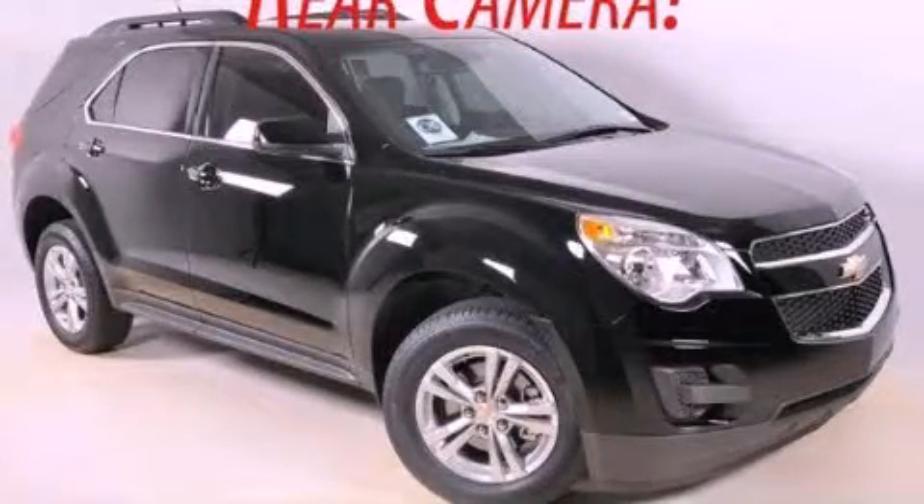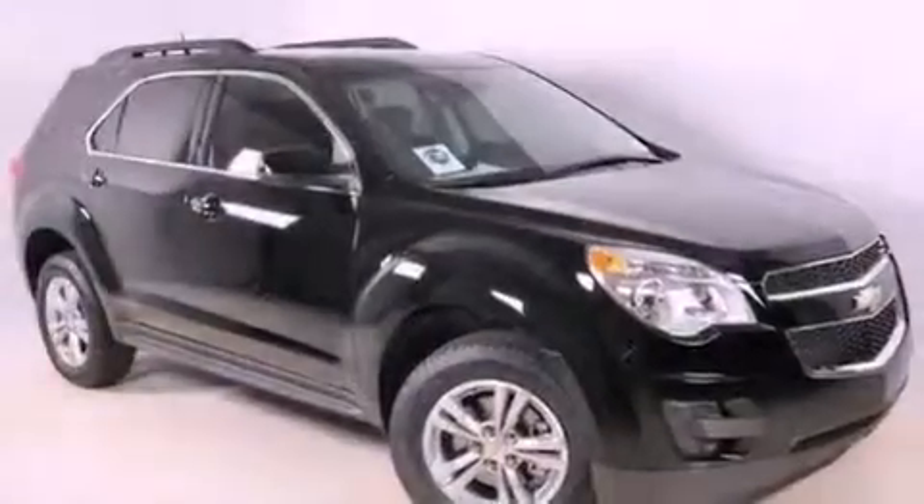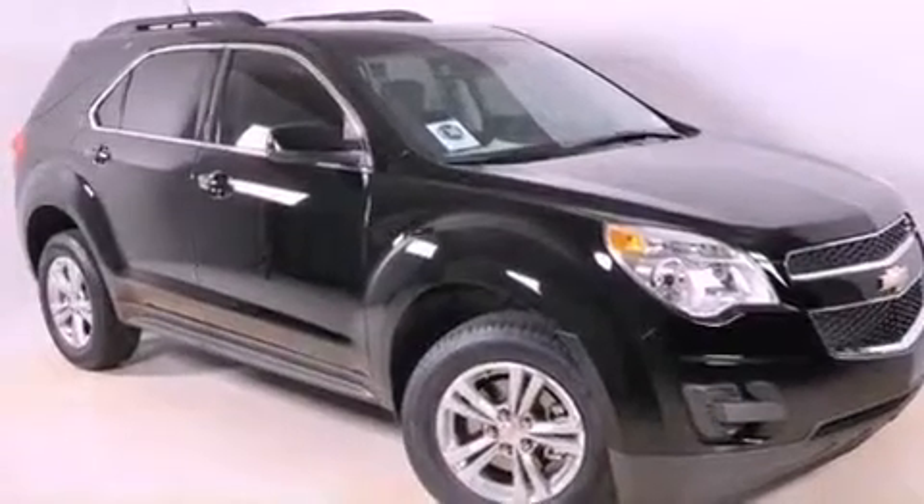This is a brand-new 2012 Chevrolet Equinox. Plenty of space for what you need. It has a four-cylinder engine and a six-speed automatic transmission.